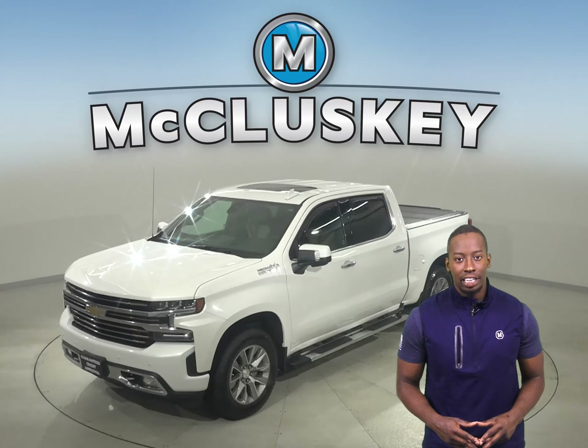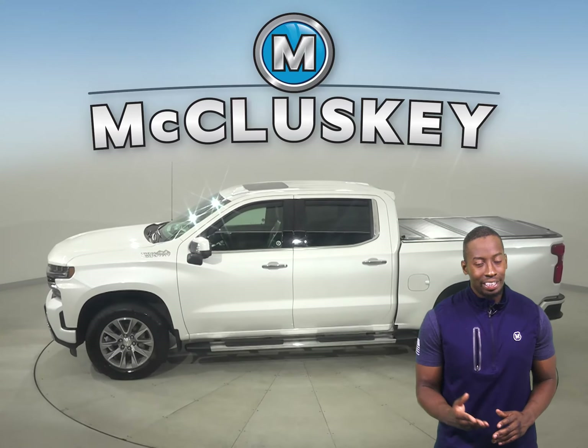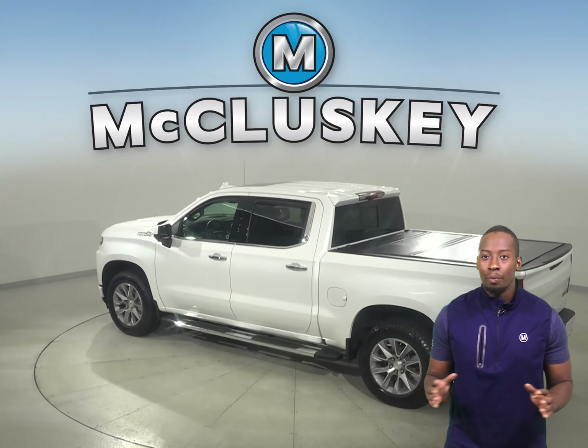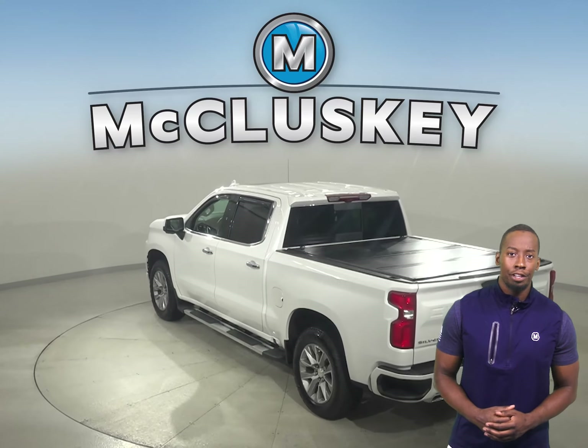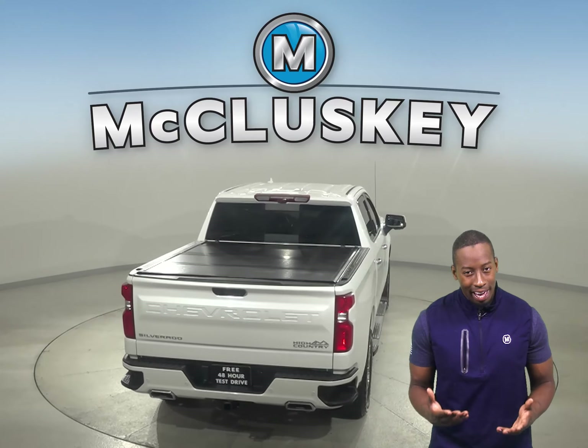This 2020 Chevrolet Silverado 1500 High Country has all the tools you need to make it the perfect truck for you. This High Country has four-wheel drive and 10,000 miles on the odometer, and that means it's covered by our free lifetime mechanical warranty.